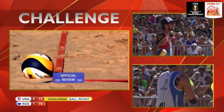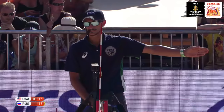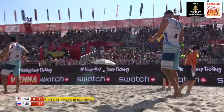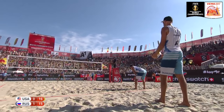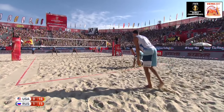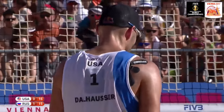That ball does look out — it was initially called in. Both teams get two challenges per set. This is the first challenge from the United States and there's the call affirming the challenge — a smart challenge by Nick Lucena. You get two challenges; if you're unsuccessful you lose them, if you're correct you don't. The United States keep both their challenges and take a much-needed lead at 16-15. Here's Dahlhauser with service — a must-win second set scenario for Team USA. Service error from Dahlhauser gives the point right back to Russia: 16-all.